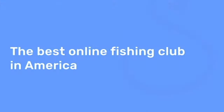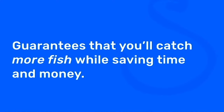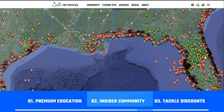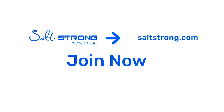If you want to see more awesome fishing tips like this, check us out at saltstrong.com. Salt Strong is the best online fishing club in America — we guarantee we're going to help you catch more fish while saving time and money on your tackle. We provide premium education, a private insider community with thousands of reports published daily, and discounts on the best saltwater fishing tackle in the industry. We're looking forward to seeing you join us in the Salt Strong Insider Club soon — thanks for watching.